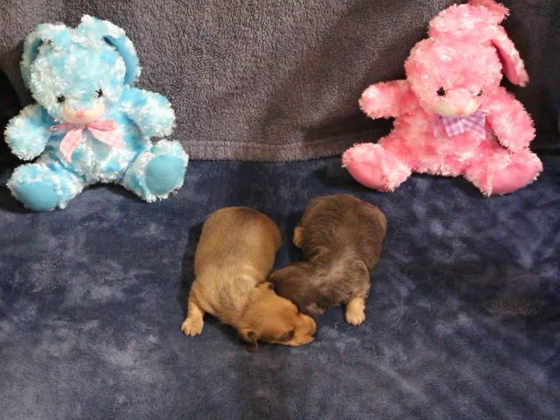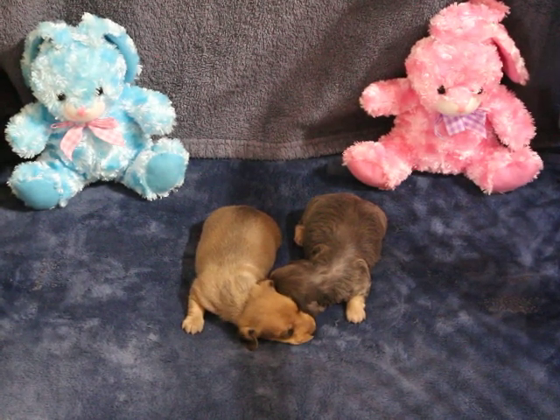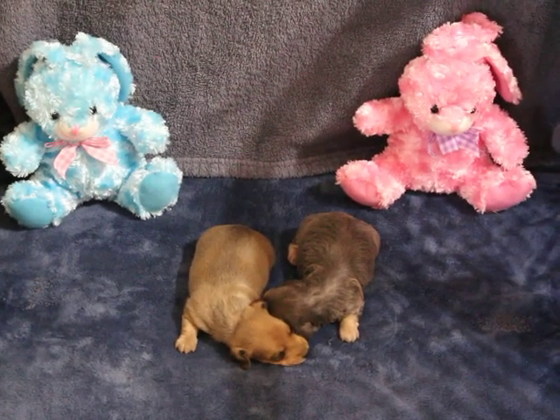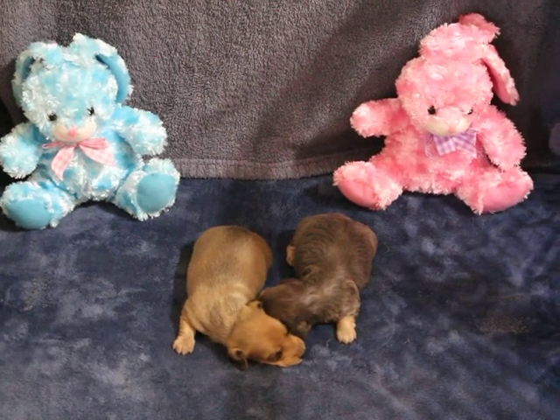The number you can reach me at is 870-269-5947, and I'll be happy to talk with you. Have a great holiday weekend. Happy Easter and stay safe. Thanks so much. Bye-bye.